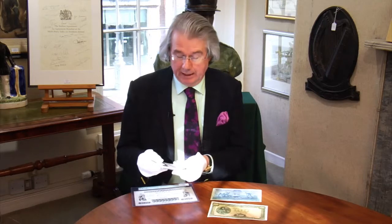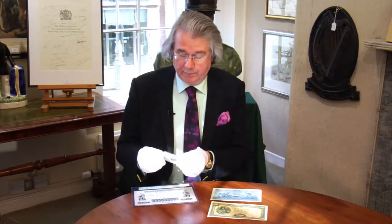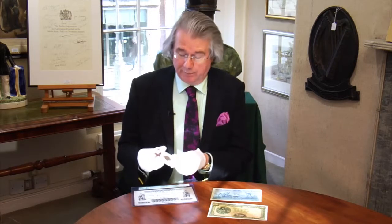We have a great selection of coins and banknotes in this sale, with some very rare items, including this 1943 two shilling piece, otherwise known as a florin. This was minted in 1943 — the last silver coin to be issued that year, as 1943 was the last year that the Irish used real silver in their coins.